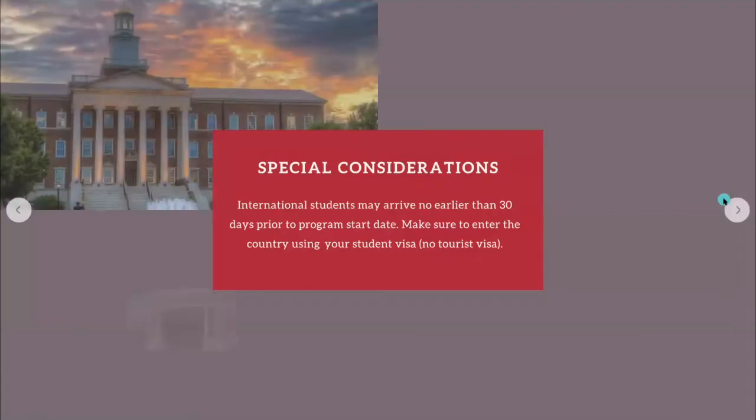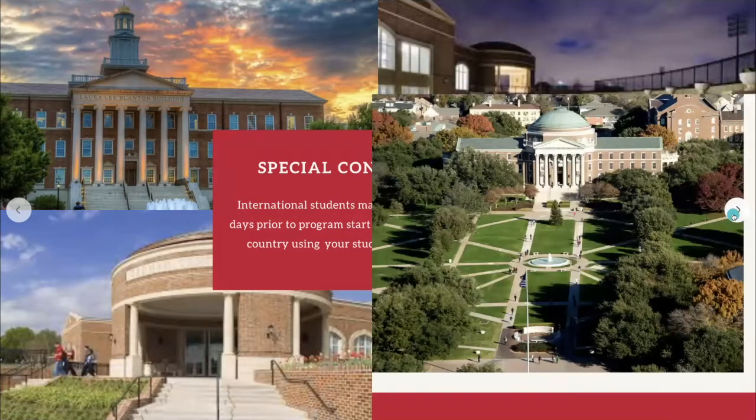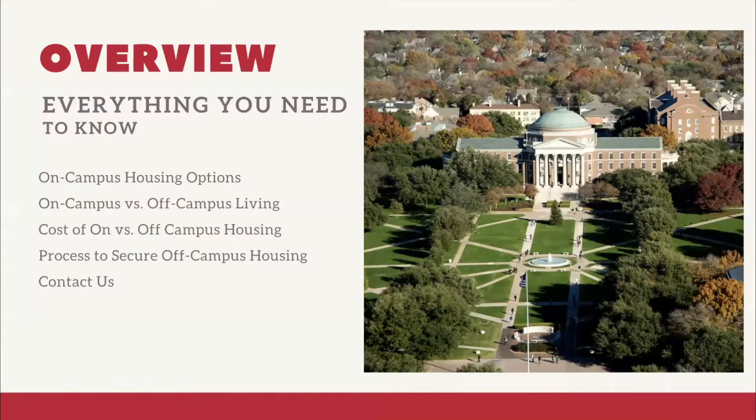For international students, there are a few special considerations: international students may arrive no earlier than 30 days prior to the program start date, and you must enter the country using your student visa. In this webinar we'll be covering on-campus housing options, the difference between on-campus and off-campus living, cost comparisons, and then Randy will cover the process to secure off-campus housing, followed by moving tips at the end.